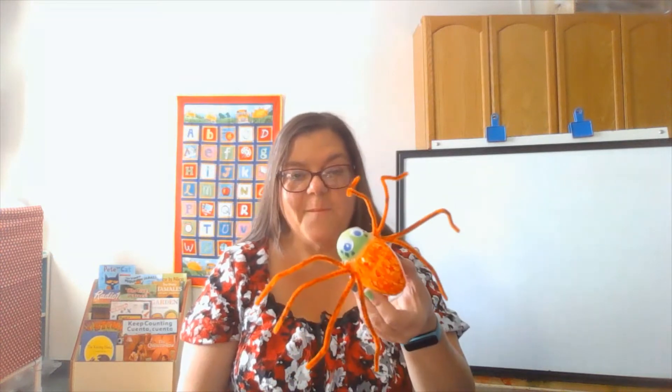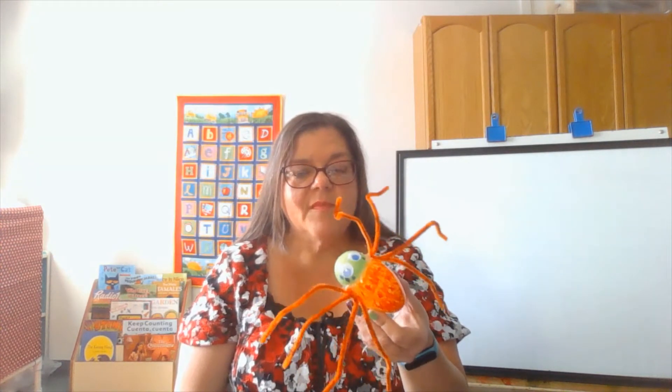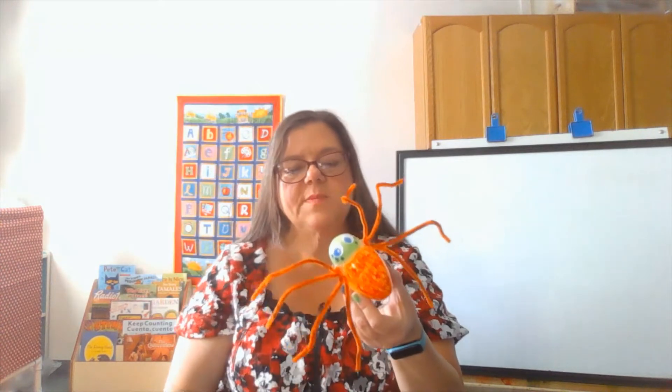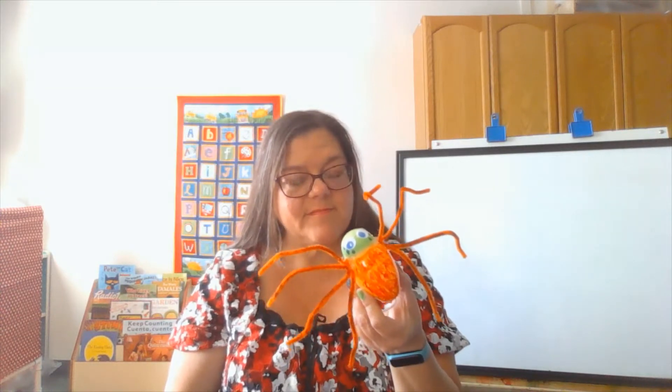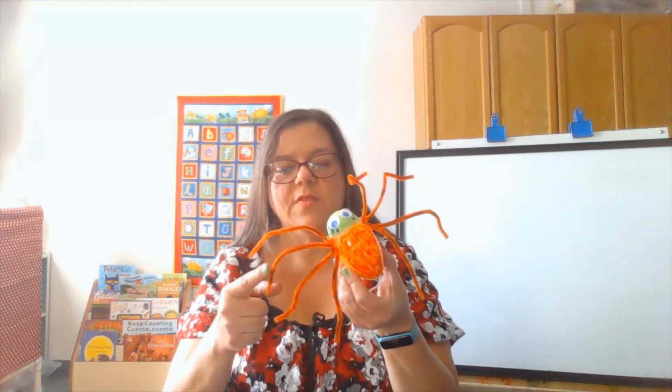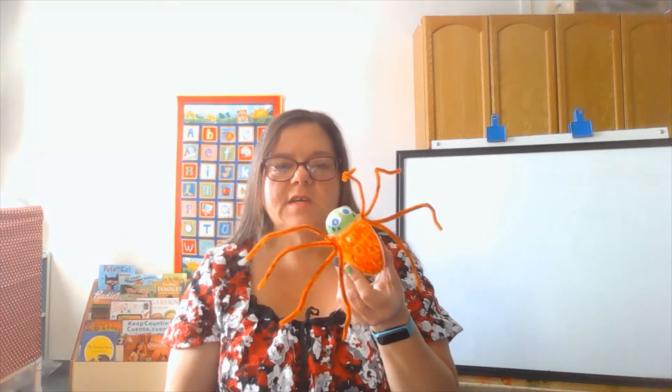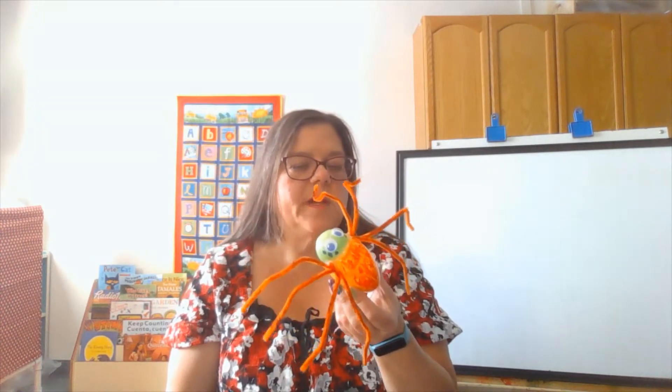But first I wanted to show you my spider. This is a spider's head and this part is called the spider's abdomen. Spiders have how many legs? One, two, three, four, five, six, seven, eight legs. So if it has eight legs, you know it's a spider.